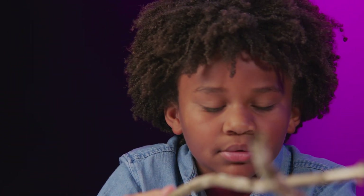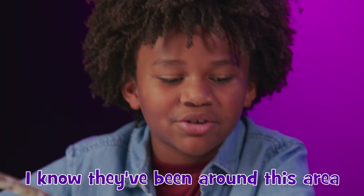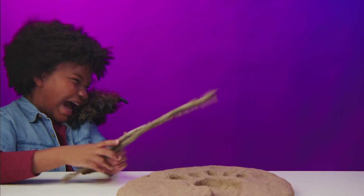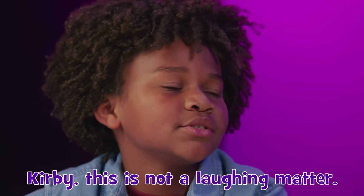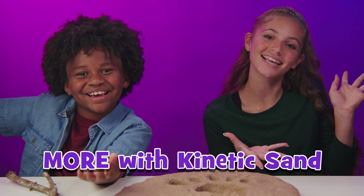Whoop whoop whoop whoop! This is how you attract a Sasquatch. I know they've been around this area due to this footprint here. Did I get you? Kirby, this is not a laughing matter — this is serious. As are dragons, Nessie, and gnomes? We got all that and more this time on More With Kinetic Sand.